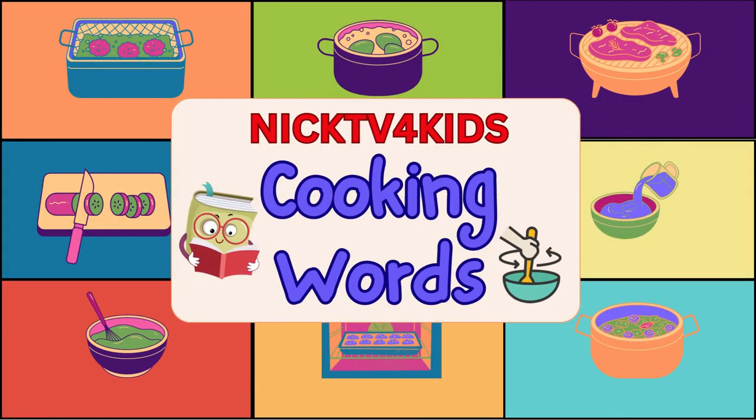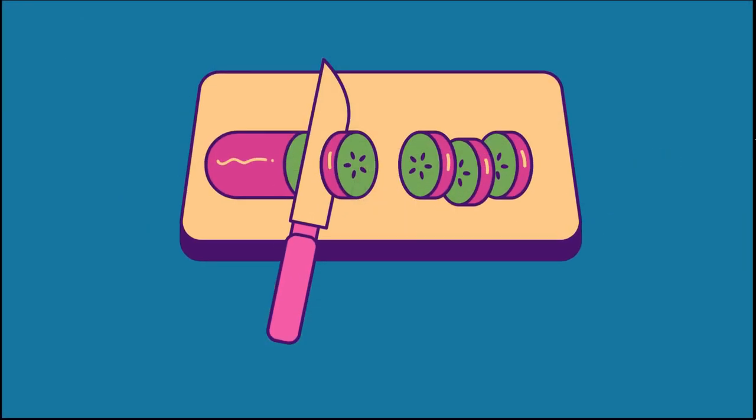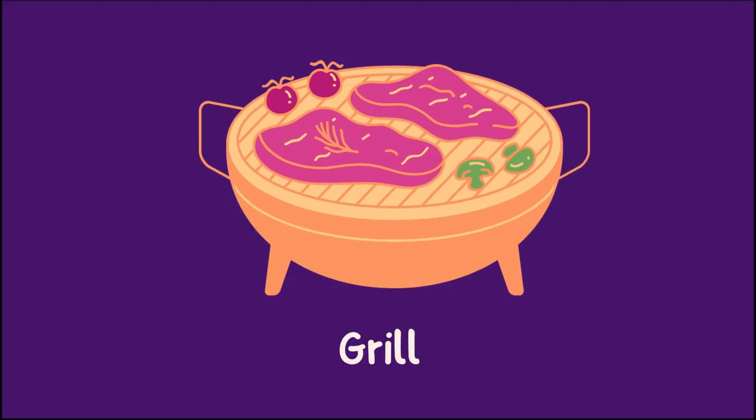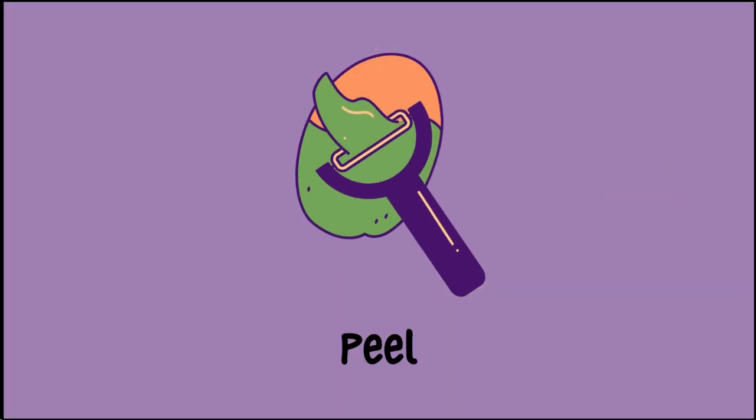Hello children, today we are going to learn cooking words. Let's begin. Pour. Boil. Slice — slice of tomato. Bake. Grill. Fry. Peel.